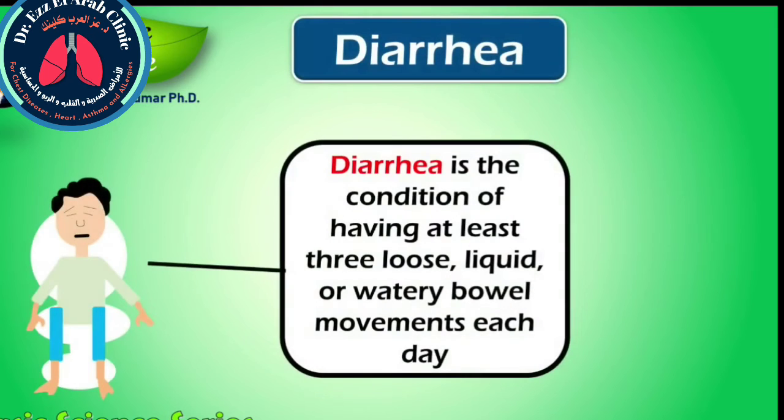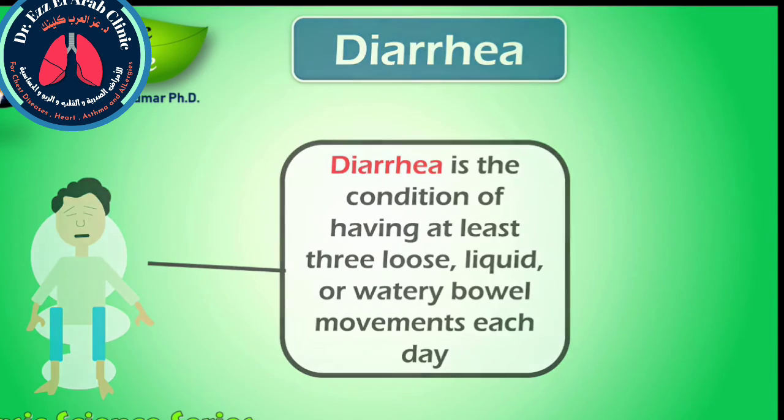Diarrhea is the condition of having at least three loose, liquid, or watery bowel movements each day. It often lasts for a few days and can result in dehydration due to fluid loss. The most common cause is an infection of the intestine due to either a virus, bacteria, or a parasite. However, abdominal pain, diarrhea, and appetite loss may also be symptoms of COVID-19 disease.